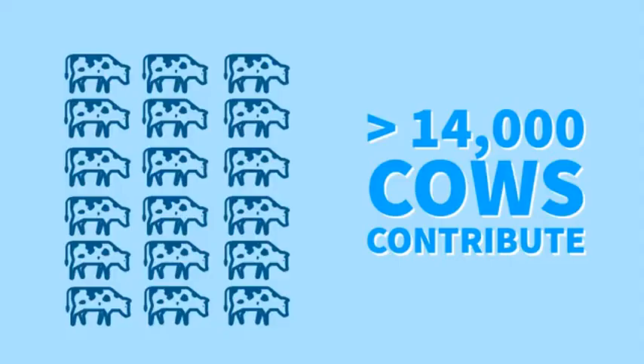As of this morning we are up to 14,772 cows on this dairy that are helping to produce the electricity here.